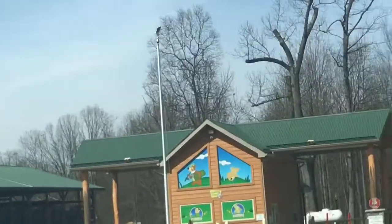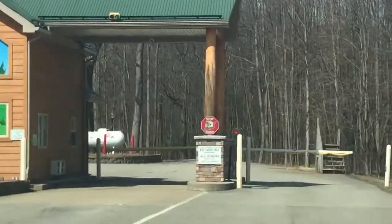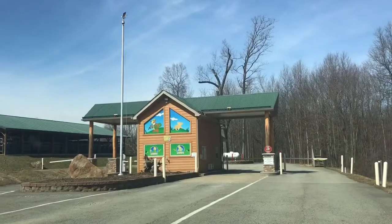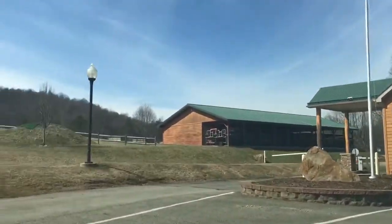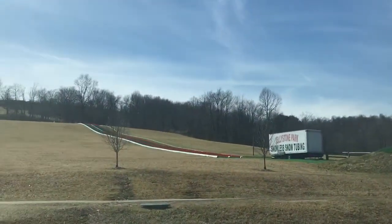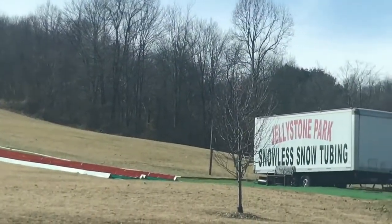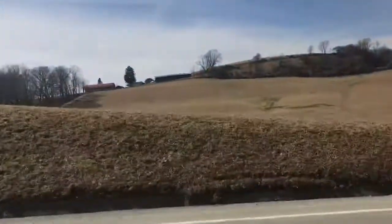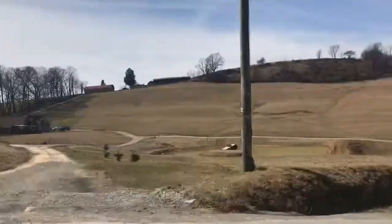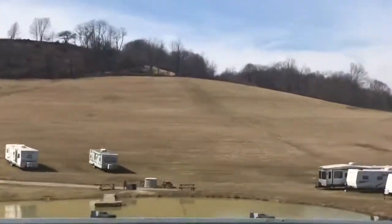I have never been here when it was open, so it's going to be really interesting to see what it looks like when it's open. These are the main gates and you can see that it is shut. I cannot get in. For some reason I was just hoping that I could just drive through freely. You can see right here is the snowless snow tubing — I definitely want to try this with my kids. This is the big field right in front of the campground. You can see it's completely empty, and up there on the hill you can see Yogi Bear.